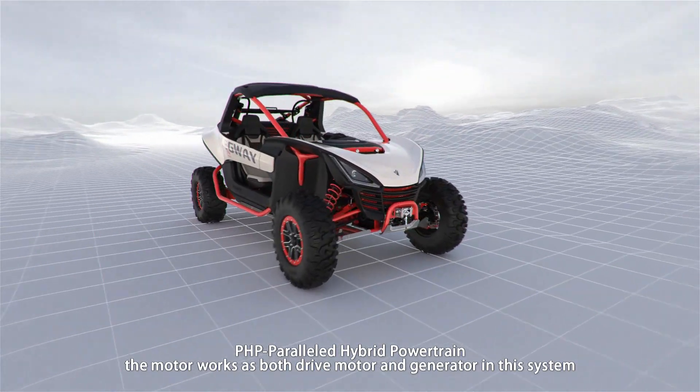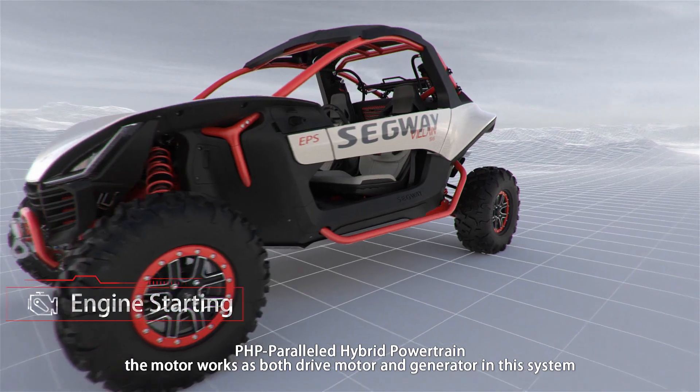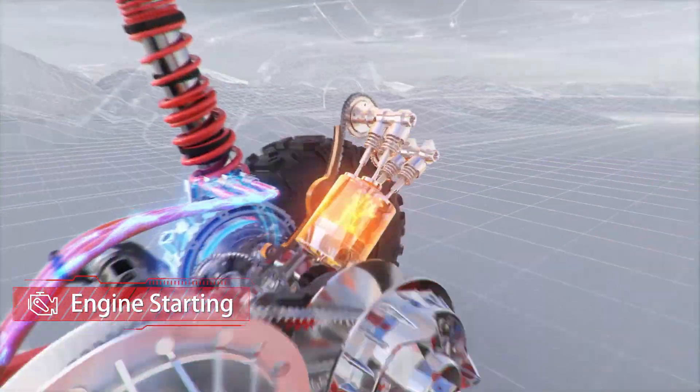PHP Paralleled hybrid powertrain. 1. Engine starting.